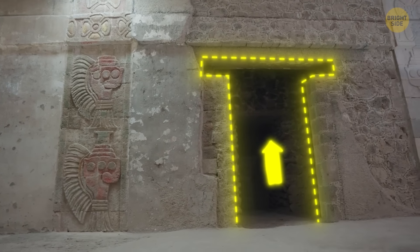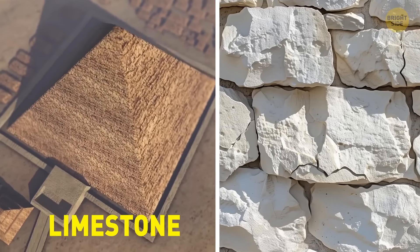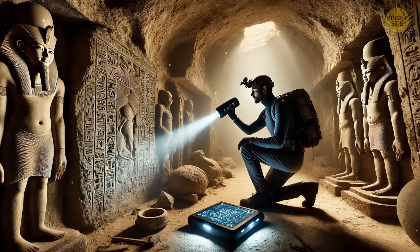It seems that the electromagnetic response is connected with the properties of limestone, the Great Pyramid's main building material. The research results might have a practical application: the way solar cells and nanosensors function could be improved by this remarkable find.